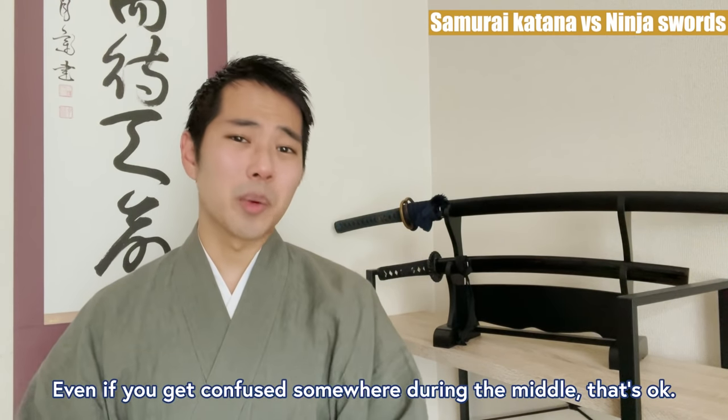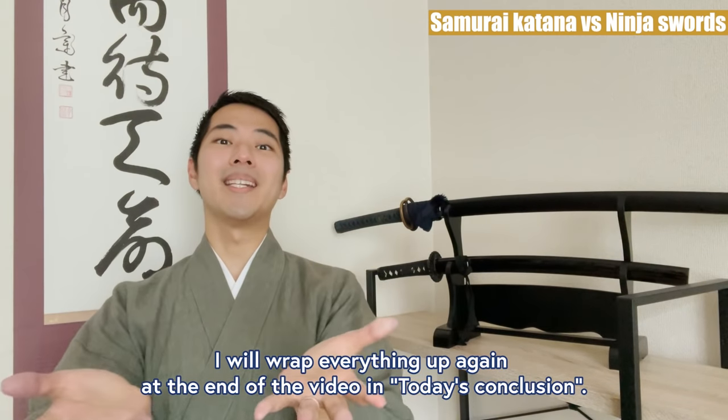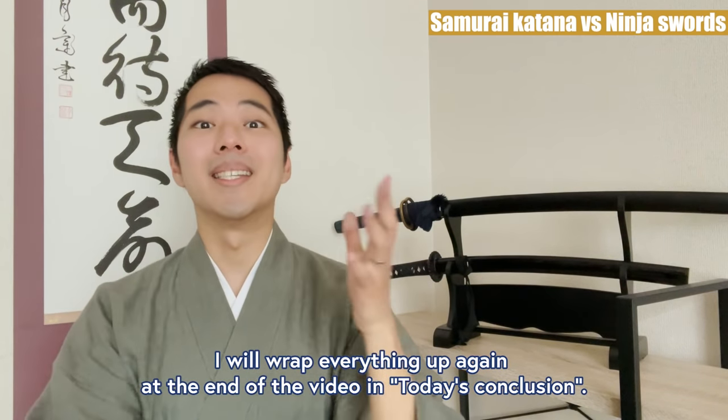And even if you get confused somewhere during the middle, that's okay. I will wrap everything up again at the end of the video in today's conclusion.